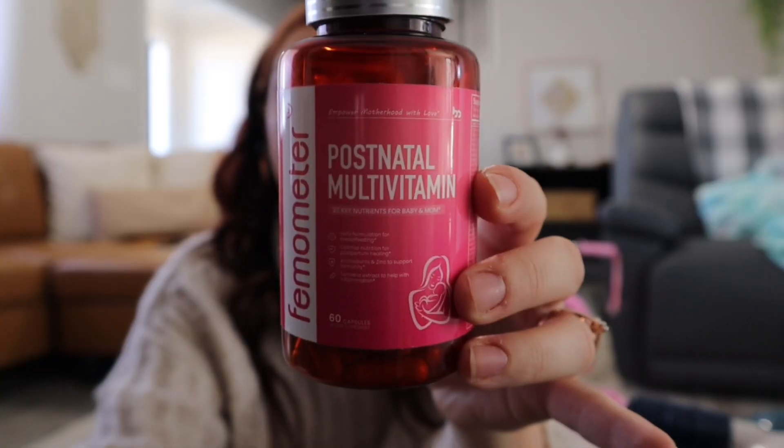Today's sponsor is Femometer — they sent over their postnatal multivitamins. This is an herb formulation for breastfeeding, with optimal nutrition for postpartum healing, antioxidants and zinc to support immunity, and turmeric extract to help with inflammation. I wish I had been taking this my entire postpartum journey! It's vegetarian, gluten-free, third-party tested, and made in the USA. There are so many good vitamins in this — no filler, just the good stuff. If you want something that gives you exactly what you need during this postpartum time, this is it.